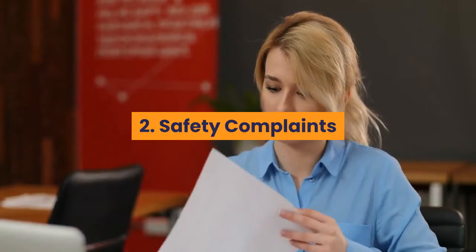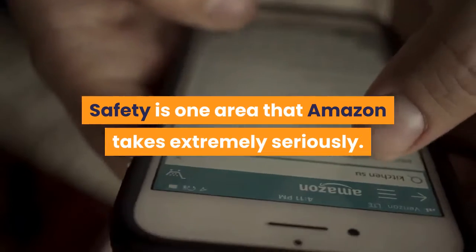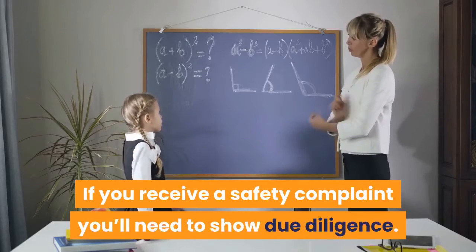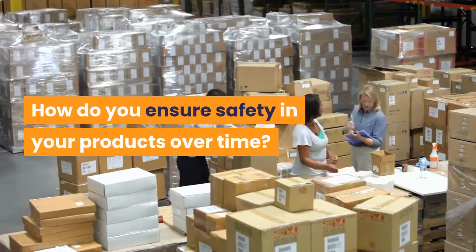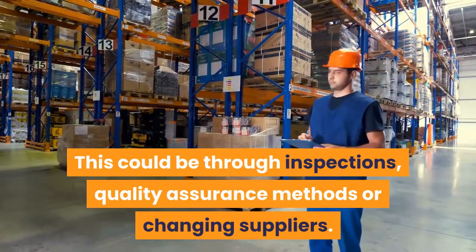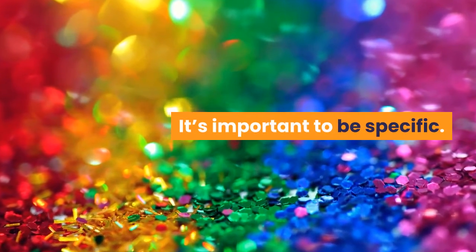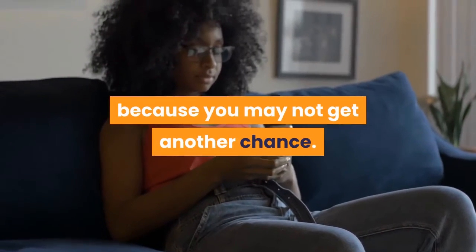2. Safety Complaints. Safety is one area that Amazon takes extremely seriously. If you receive a safety complaint, you'll need to show due diligence. How do you ensure safety in your products over time? This could be through inspections, quality assurance methods, or changing suppliers. It's important to be specific — you need proof to eliminate these complaints because you may not get another chance.